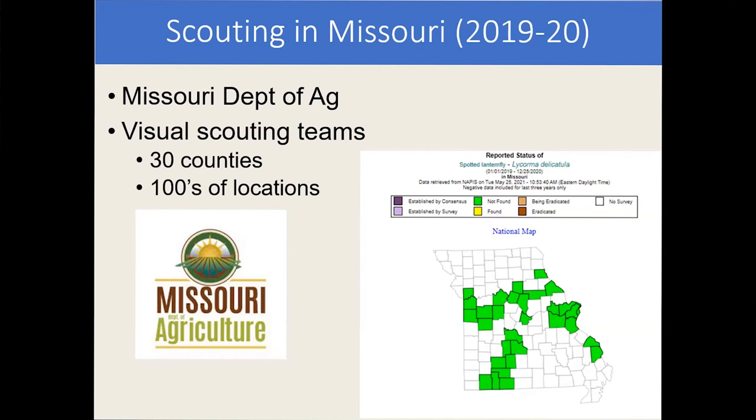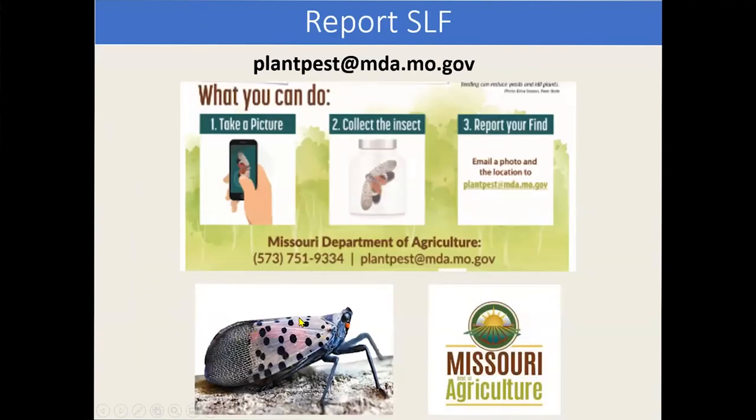The Missouri Department of Agriculture is being extremely proactive. They have been looking for spotted lanternfly throughout the state of Missouri every single year — even during COVID, they had scouting teams going to counties with railroads or vineyards, scouting hundreds of locations. There has not been any found yet in Missouri.